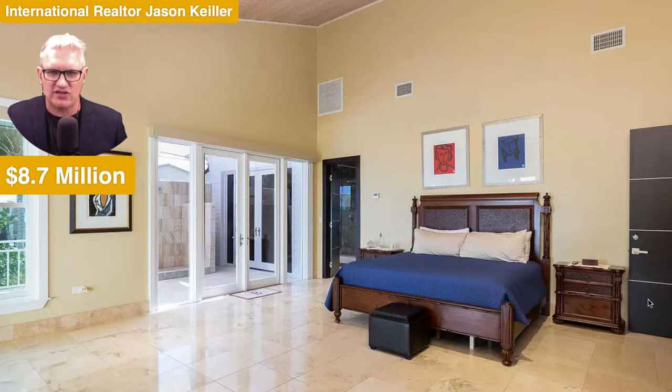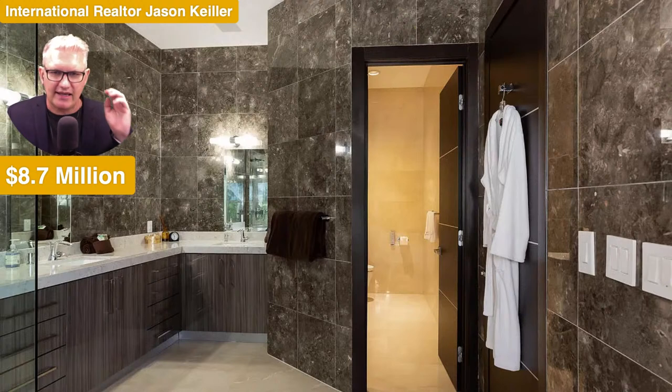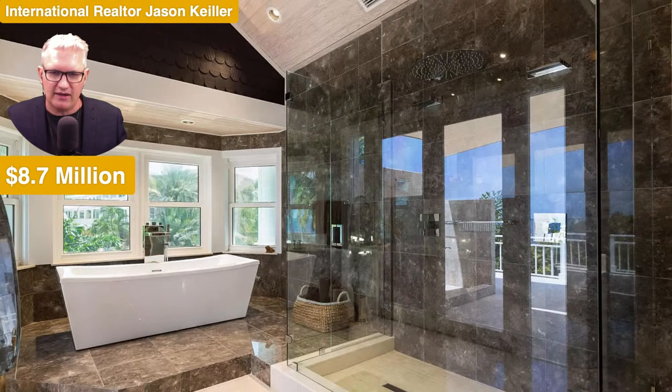The bedrooms are rather large — four bedrooms with generous sizes. Each has its own living area outside and a nice high ceiling. The ensuite is not quite the top of town in quality, but it's getting close. At 8.7 million you're paying for location, proximity to the beach, and an amazing lifestyle. Actually, looking at this ensuite more closely, I'm taking that back — it is stunning.